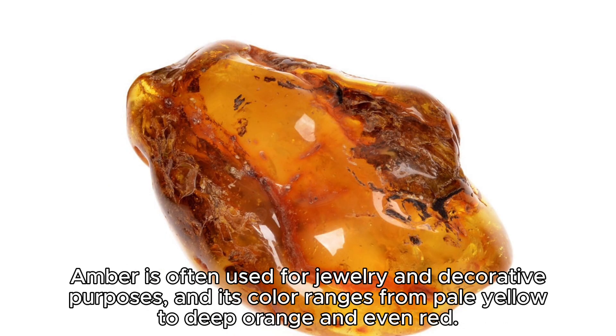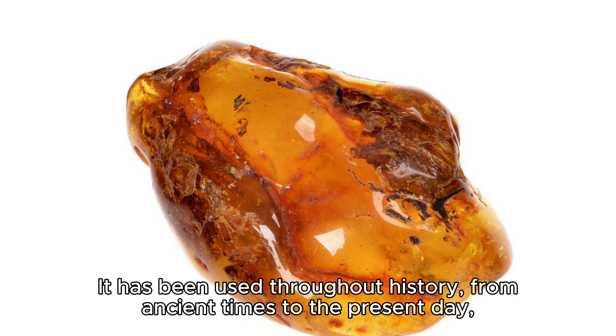Amber is often used for jewelry and decorative purposes, and its color ranges from pale yellow to deep orange and even red. It has been used throughout history, from ancient times to the present day.